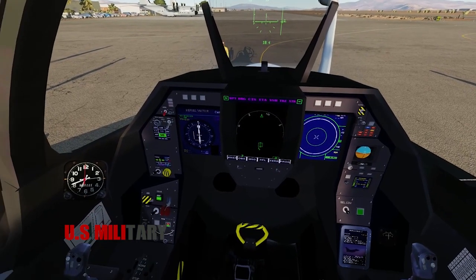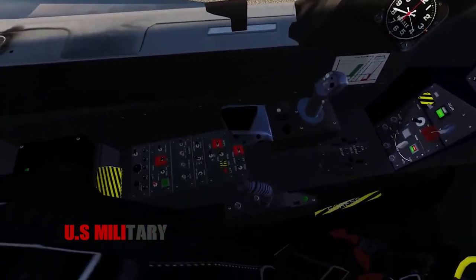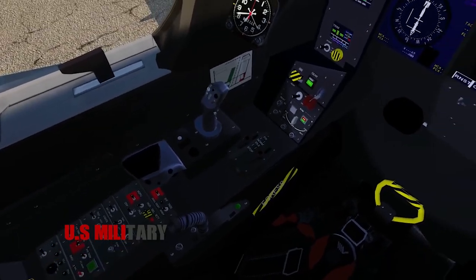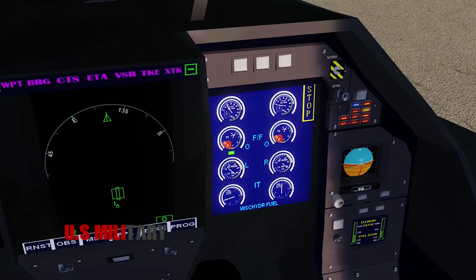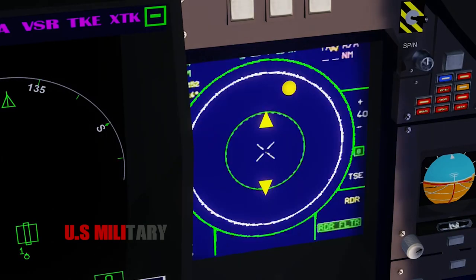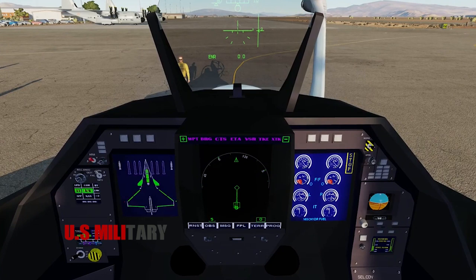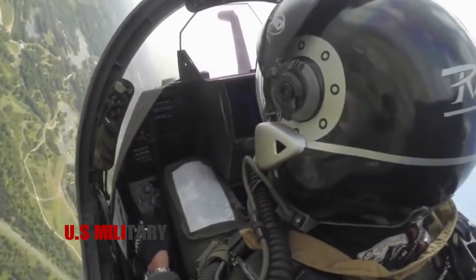The Rafale's cockpit is also planned to include direct voice input, DVI, which allows the pilot to give commands using his voice. An onboard oxygen generating system, abbreviated OBOGS, functions to increase the oxygen content in the air taken in by the compressor so that it can be given directly to the pilot. With OBOGS, oxygen production is virtually unlimited. The autonomy of the aircraft is no longer limited by the delivery of oxygen to the pilot, which allows very long missions.